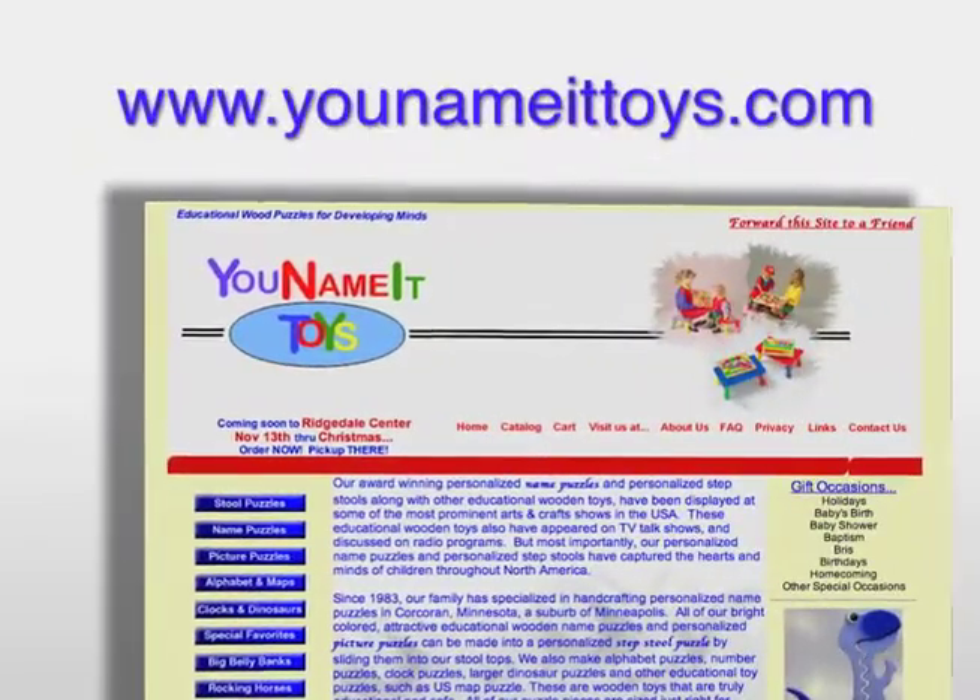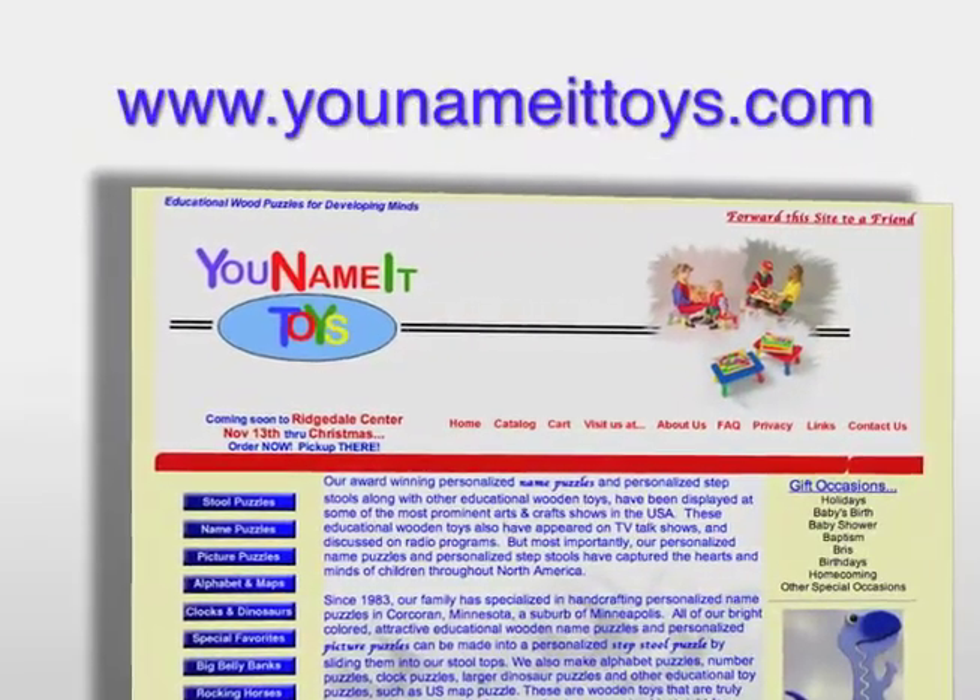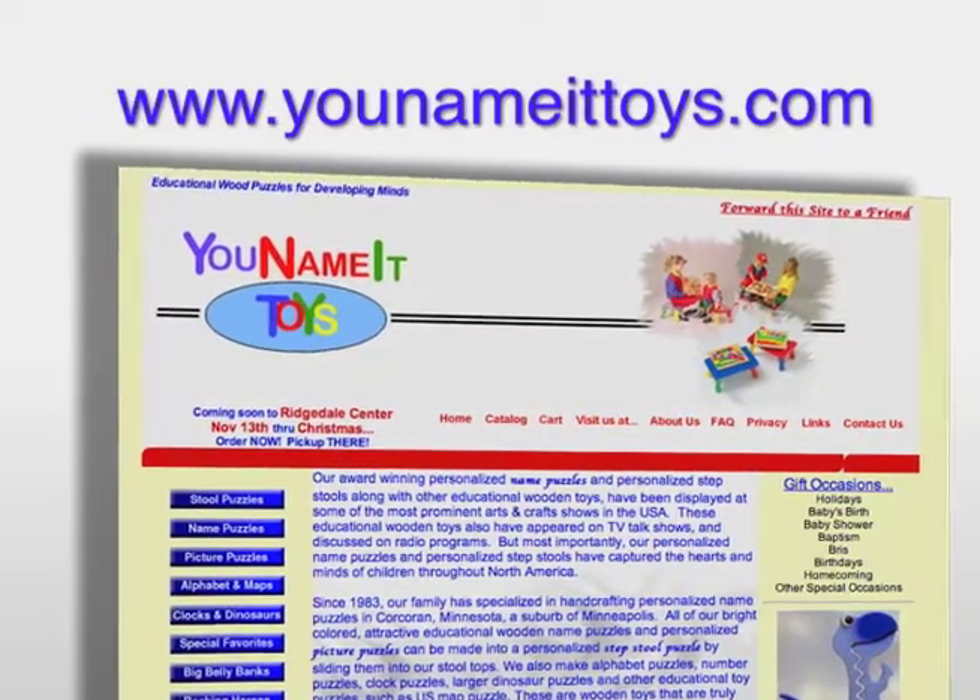The internet is the best way. The name of the website is YouNameItToys.com. A lot of people are shopping right from the internet. We make enough of our products so that if we get an order, we can turn it around within a matter of days.